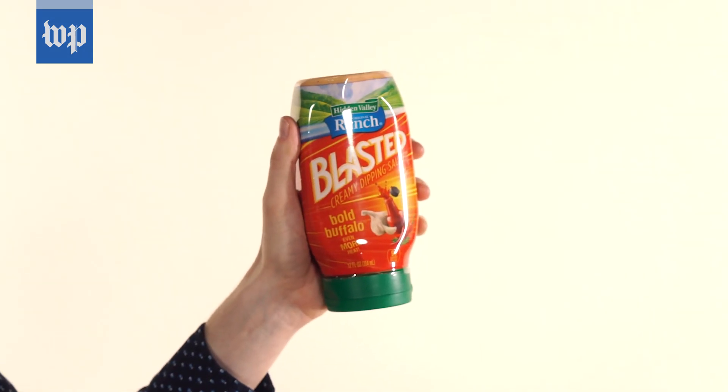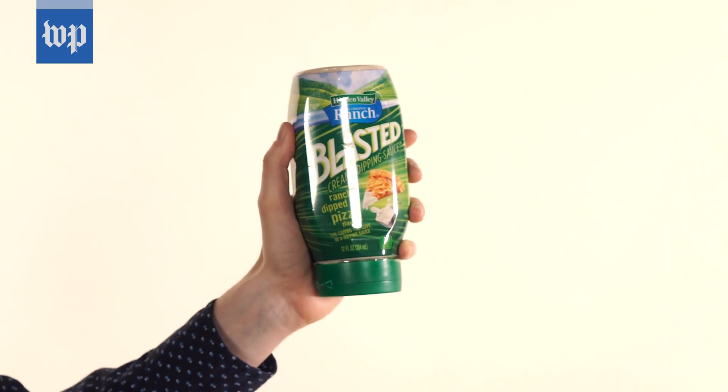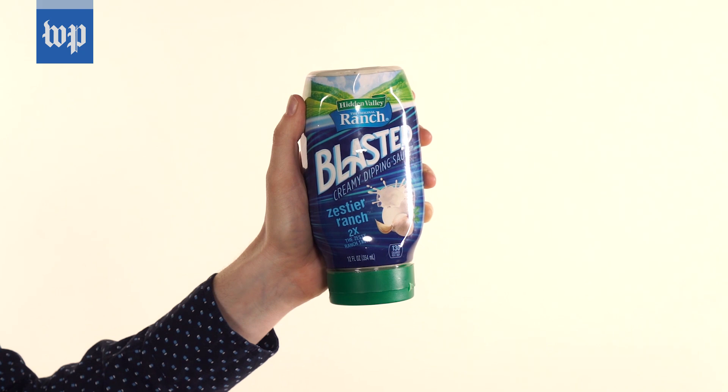Because of that, Hidden Valley Ranch have these new products: buffalo wing ranch, pizza flavored ranch, and they even have an even zestier ranch. For some reason, zesty seems to be a word that we generally only apply to ranch. What even is zest? We'll see how it tastes zestier, whatever that means.